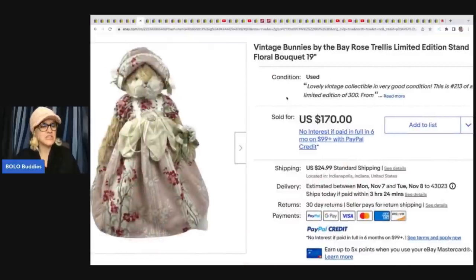Bunnies by the Bay — she gives credit to the Zombie Bargain Hunter, Robert, who has an amazing YouTube channel. He sells a lot of plush but also other items. She was watching his channel and learned about Bunnies by the Bay. She picked this up at an estate sale for $7 and sold it for $170 plus shipping. This is another example of how watching YouTube and seeing what other people are selling is going to strengthen your knowledge, so when you're out sourcing you're armed and ready.